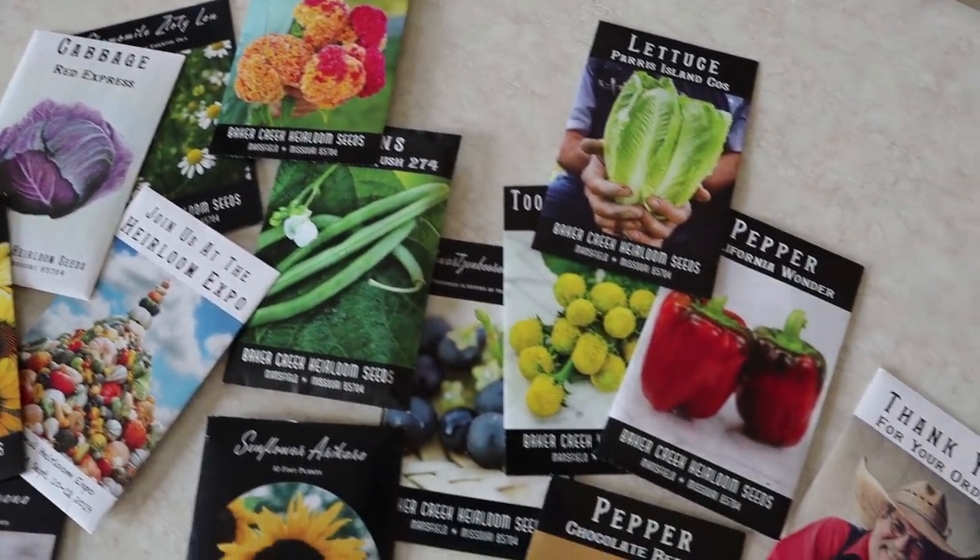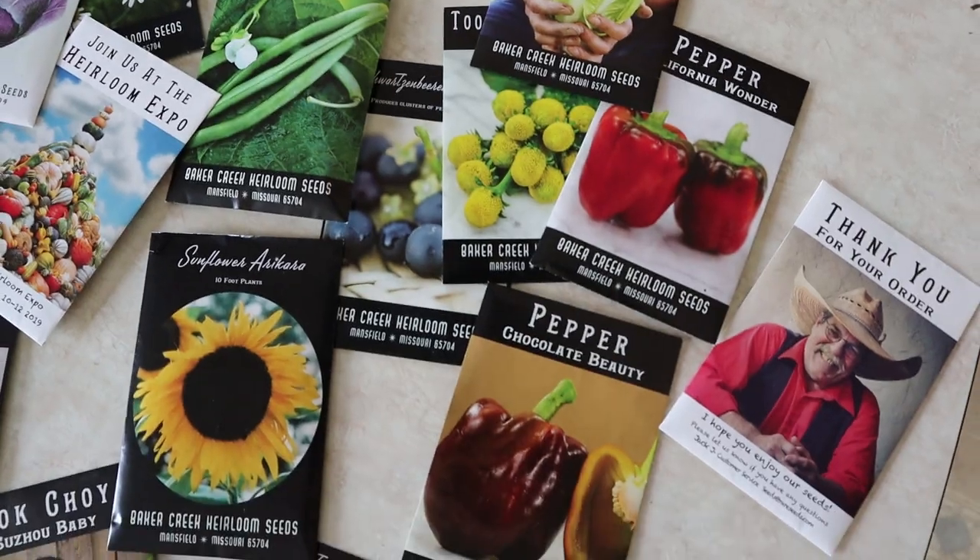Bakers Creek Heirloom Seeds are a family-owned business and they only sell seeds that are heirloom and non-GMO. The great thing about these seeds is they're not genetically modified and you can also save your seeds at the end of each garden season. What I love about that is in the bigger picture it saves you more money, so the only time you really have to order seeds is when you want to try a new variety. This company is based here in the U.S. in the state of Missouri, and they sell seeds that come from all over the world. It's really fun to look through their catalog and check out the different unique varieties — there's a lot of things I've never heard of, so it's fun to try some of those in your own garden.